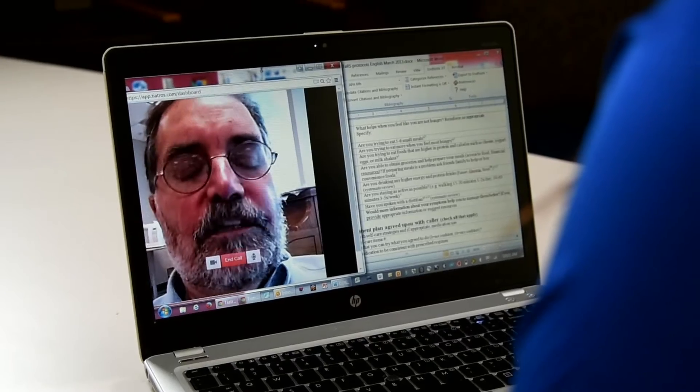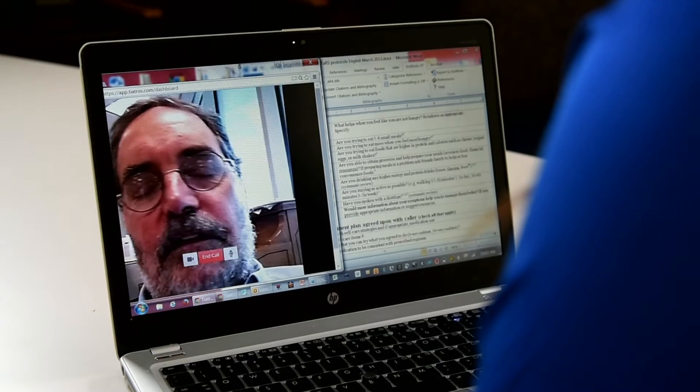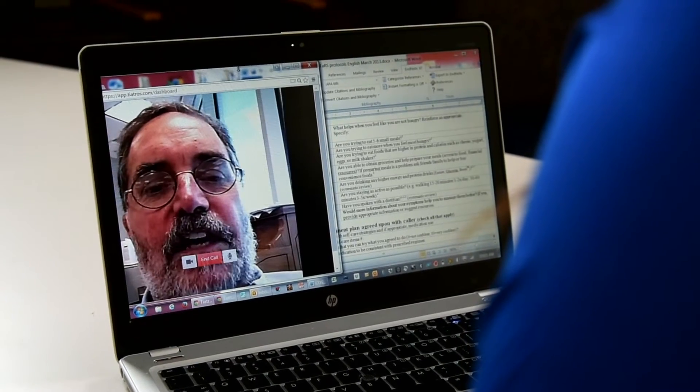Good morning Jim. Morning Donna. How are you doing today? I'm okay. I'm not uncomfortable particularly, I'm just tired all the time.